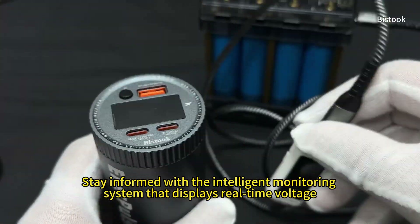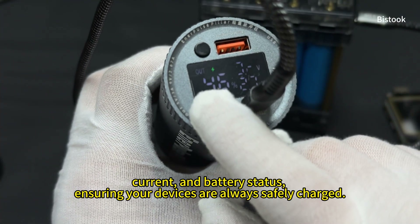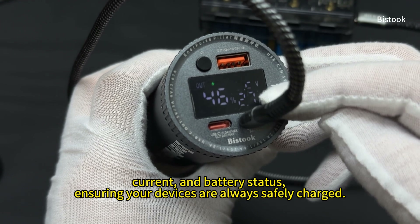Stay informed with the intelligent monitoring system that displays real-time voltage, current, and battery status, ensuring your devices are always safely charged.